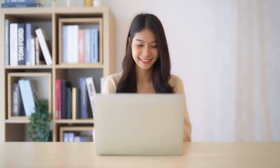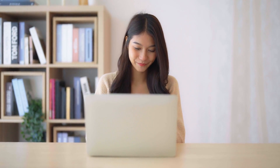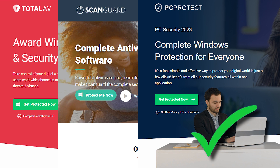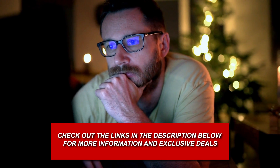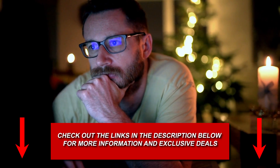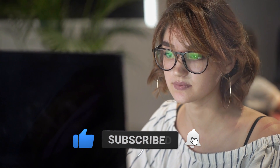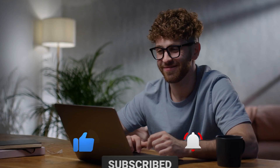And there you have it — a guide to the best free antivirus software. With options like TotalAV, ScanGuard, and PCProtect, you can keep your devices secure and maintain a secure digital environment. You can check out the links in the description below for more information and exclusive deals. If you found this video helpful, don't forget to like, share, and subscribe for more tech-related content. Until next time, happy browsing!